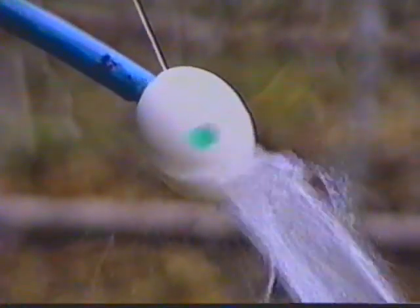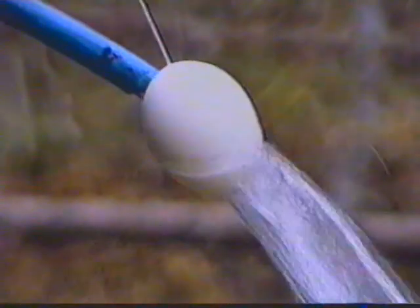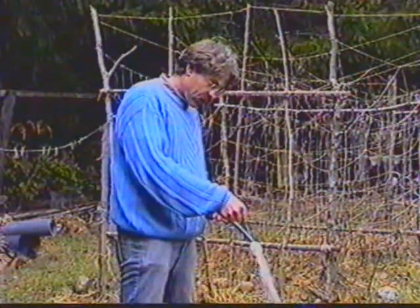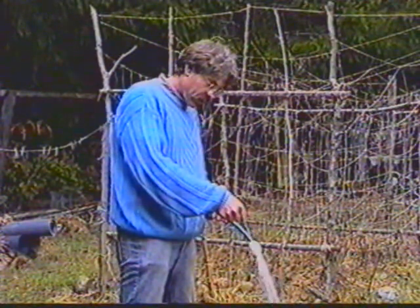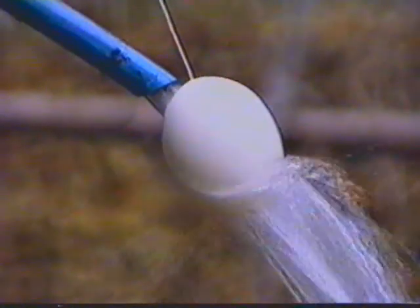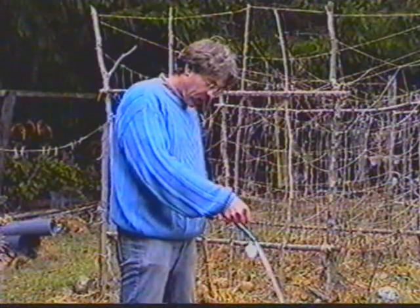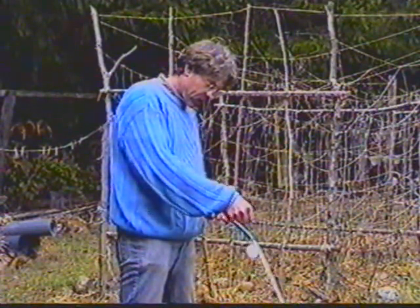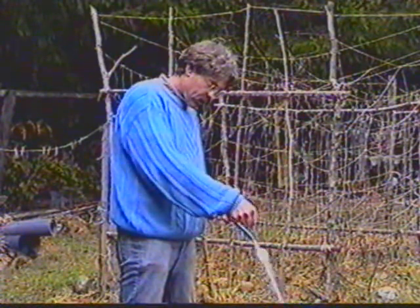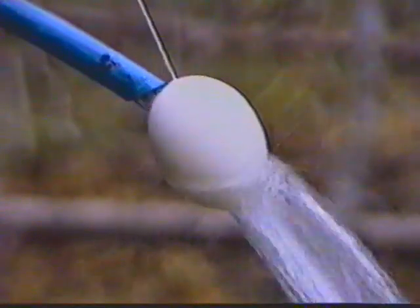We see that the egg has been sucked into the stream and actually rotates opposite to the stream — it's rotating upstream. Again, we'll see that it's sucked in and goes in reverse to the flow.